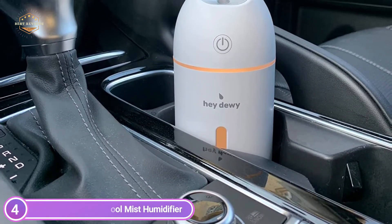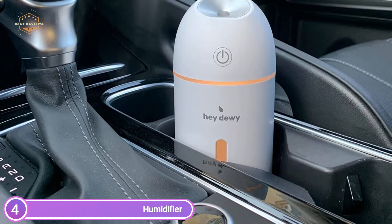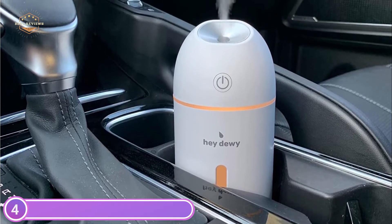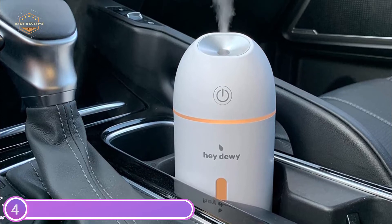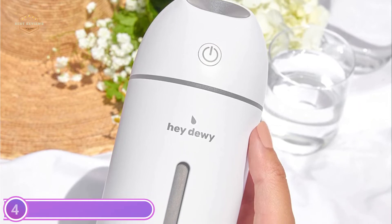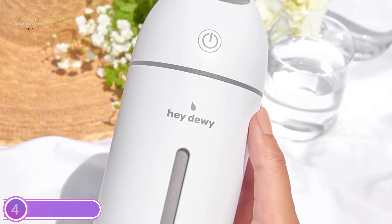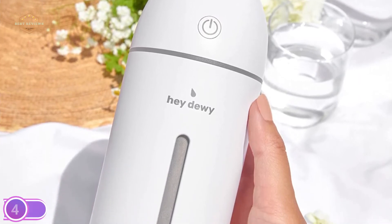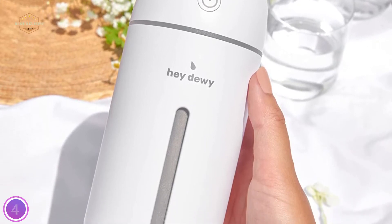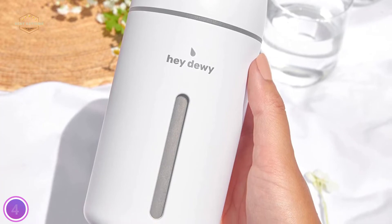The humidifier comes with 2 mist settings: intermittent and continuous mode. In continuous mode it will shut off after 4 hours; in intermittent mode, it will stop after 6 hours. It shuts off when the water level is low, so you don't have to worry about your humidifier becoming damaged from lack of water. You can use it even at night without having to worry about safety.